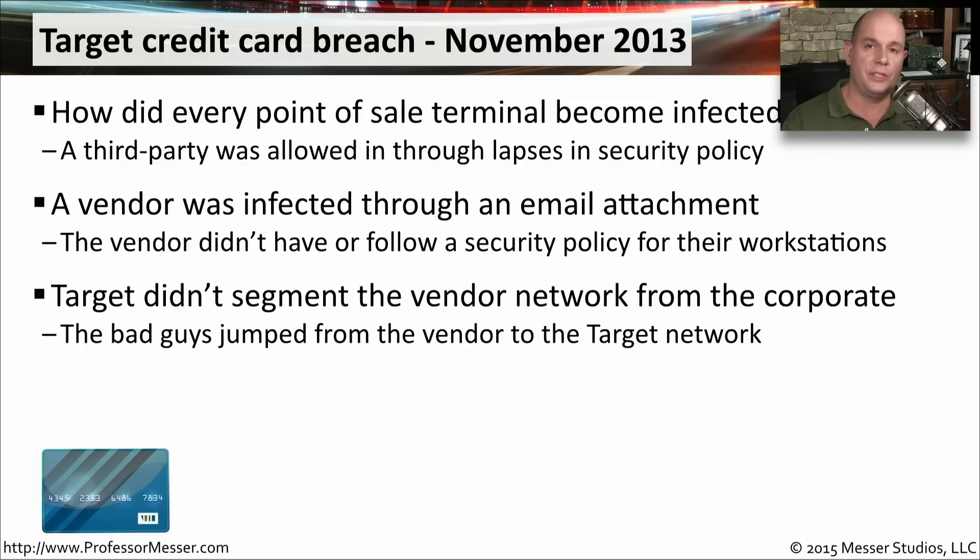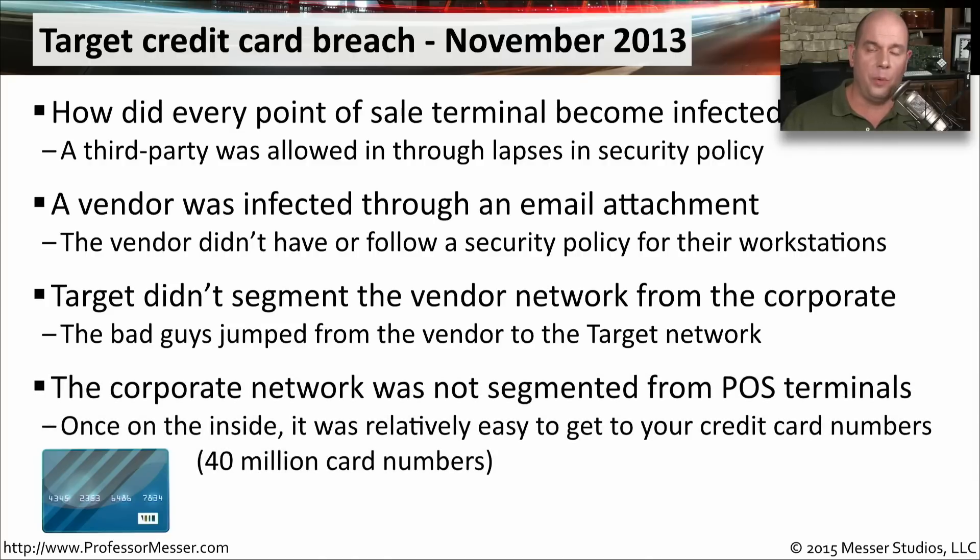Ideally, it would have stopped right there, except Target did not segment their vendor network from the rest of the Target corporate network. It was very easy at that point for the malware to get inside the Target corporate network. Once there, the attackers had access to all of the point of sale terminals, and ultimately 40 million card numbers were compromised and sent out of Target's network into the hands of the bad guys.